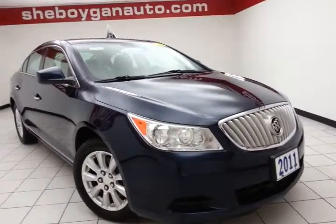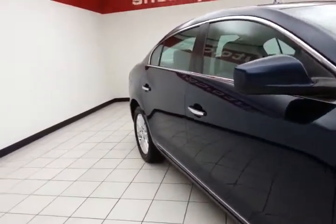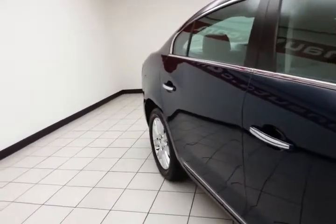That's two years longer than the factory powertrain. It also includes emergency roadside assistance, towing, rental reimbursement, and trip interruption service, all available nationwide.